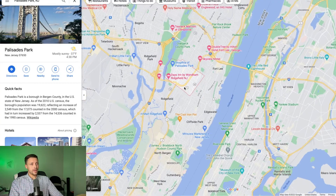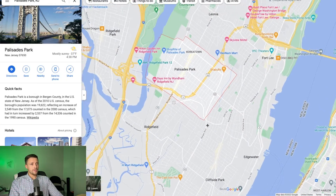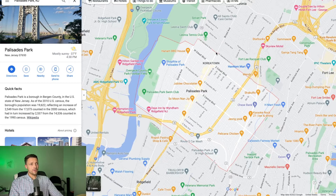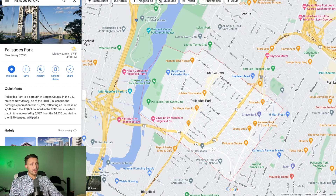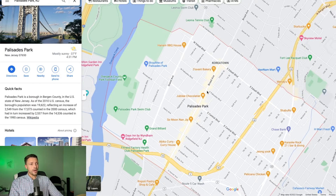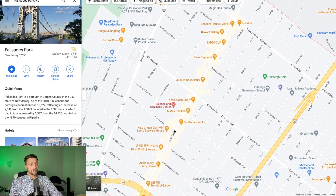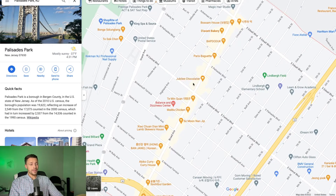Diving into Palisades Park, you can see it's a pretty grid-based city. The main drags are Broad Ave and East Central Boulevard running east to west. There's a lot of desirability right around this main drag on Broad Avenue — there are so many shops, restaurants, doctors, all kinds of things that you might need right here on Broad Ave.